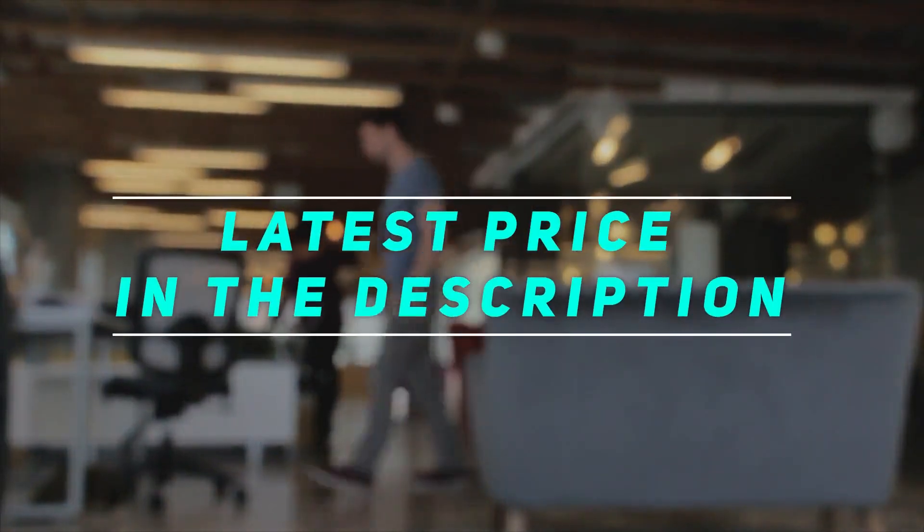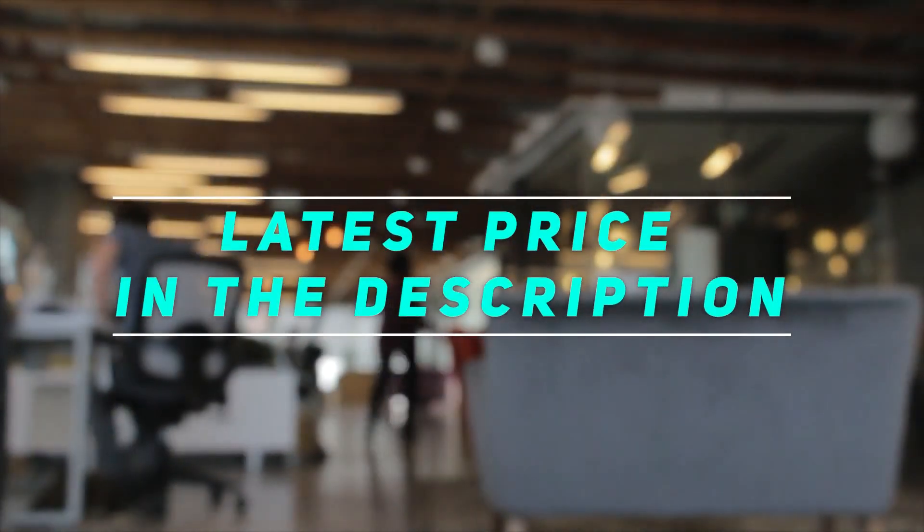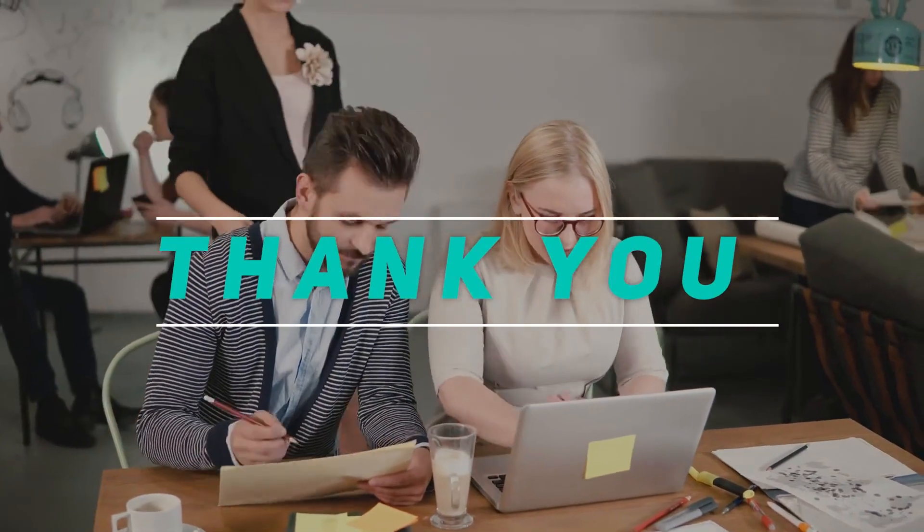Check out the video description for the latest price and more information.